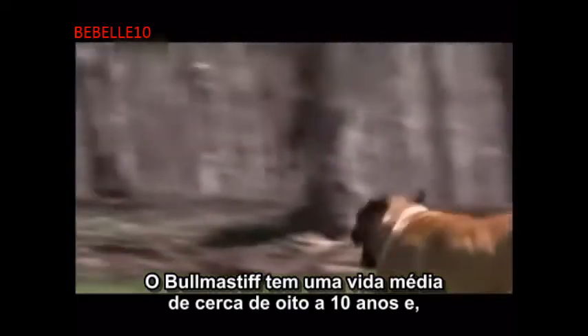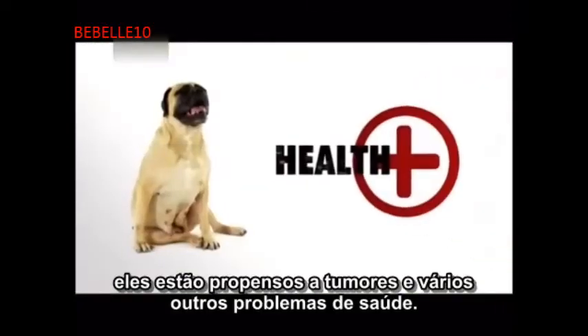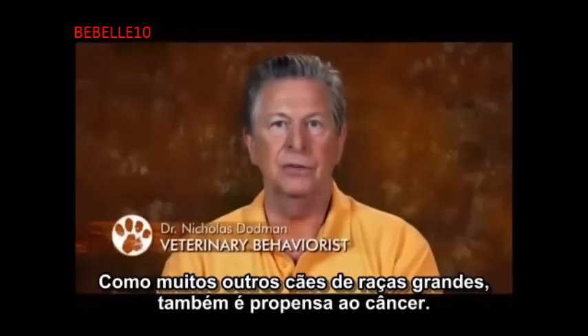The Bull Mastiff has an average lifespan of about 8 to 10 years. Like Angus, they are prone to tumors and several other health issues. Like many other very large breed dogs, it's also prone to cancer.